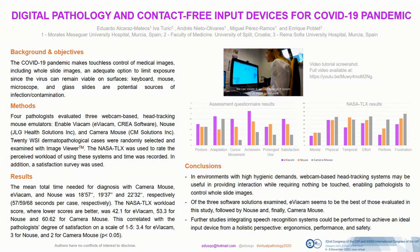COVID-19 Pandemic, caused by Severe Acute Respiratory Syndrome Coronavirus 2, makes touchless control of medical image viewers — including Digital Pathology whole slide images — an adequate option to limit exposure, since the virus can remain viable on surfaces. Keyboard, mouse, microscope, and glass slides are potential sources of infection and contamination.